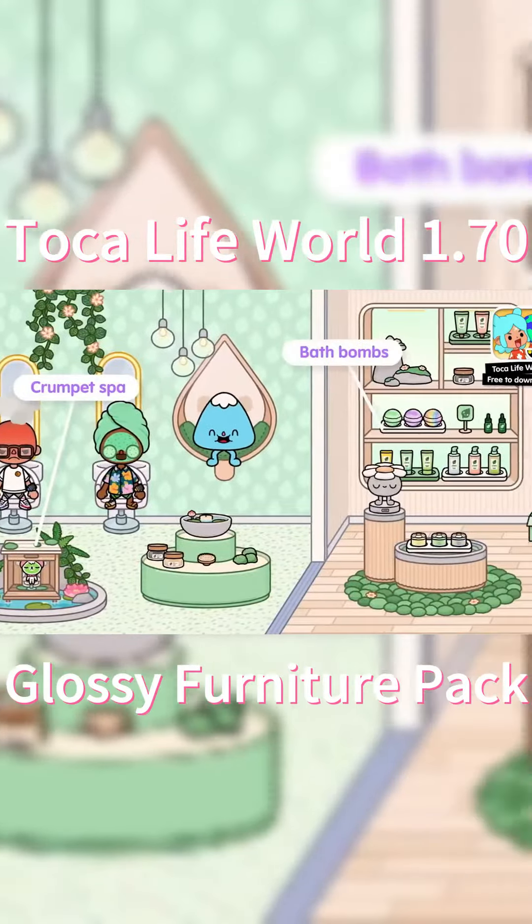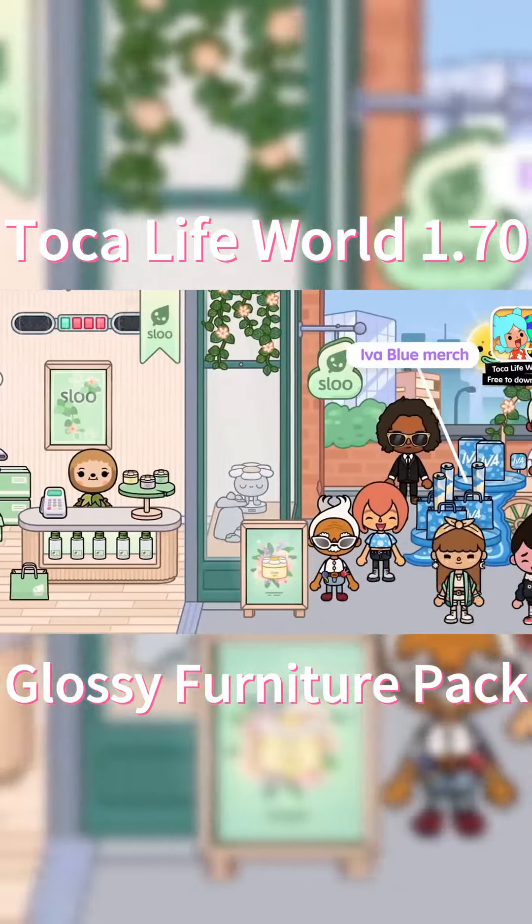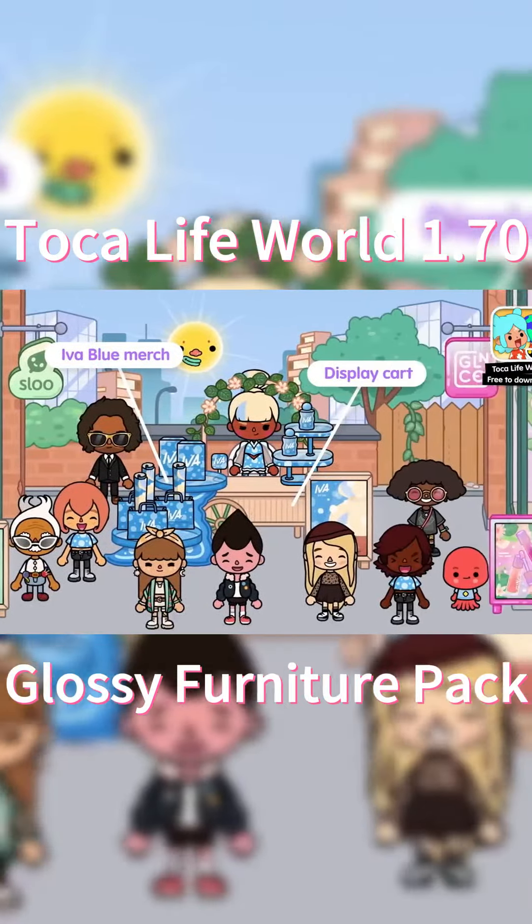Anyways, everyone was loving the creams and gels from the Slew store. And the Glance Store had the best cosmetics collection I have ever seen. Ever.